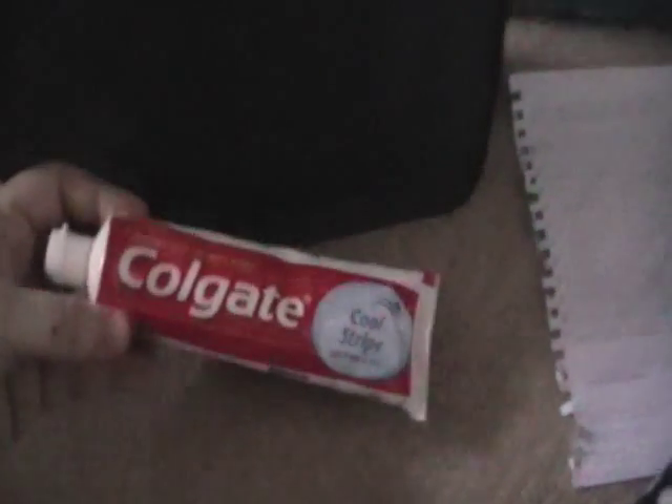Some toothpaste — it was cheaper to get the full size. A toothbrush that folds in on itself. Some Nivea lip balm. And at the bottom, hair bands and kirby grips.